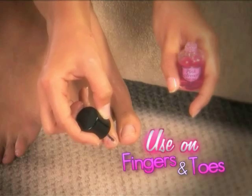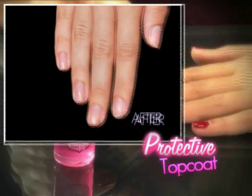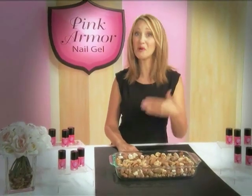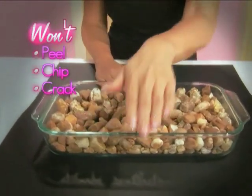Use it on your fingers or your toes. It's the ultimate restoring base coat, or use it as a top coat to protect your favorite polish. With Pink Armor, your nails won't peel, chip or crack no matter what they attack.